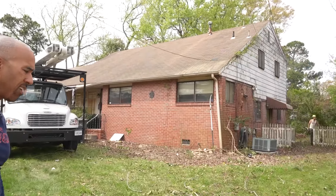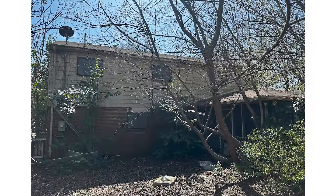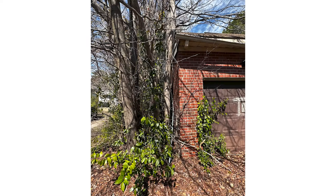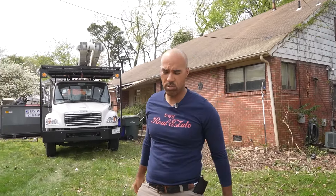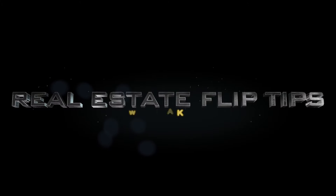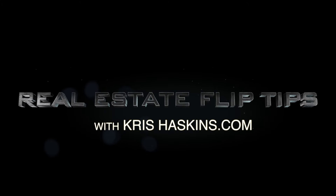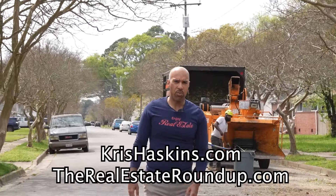This one we just picked up — it had trees everywhere. I'm going to show you some before pictures of what it looked like when we actually bought it; it's only been a week now. Then I'll take you back to the office and go over the numbers: what we bought it for, what we forecast it to sell for, and what the renovation cost is going to be.